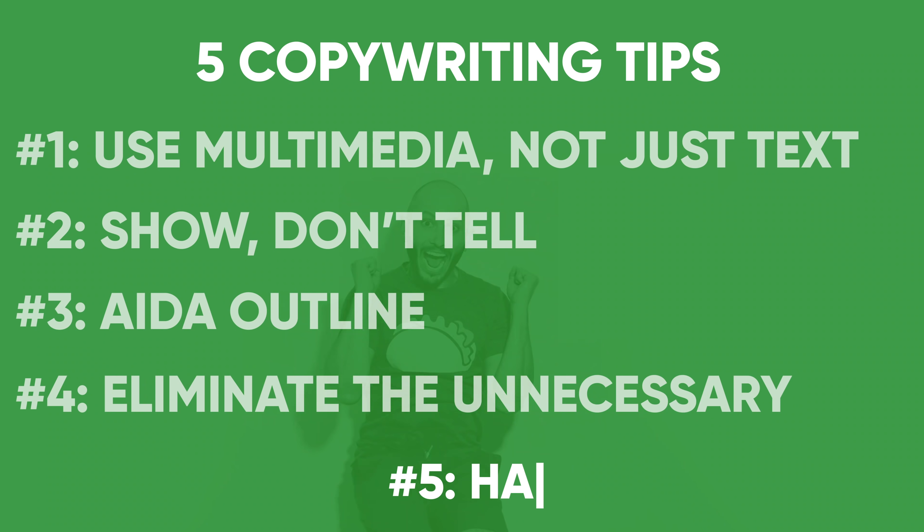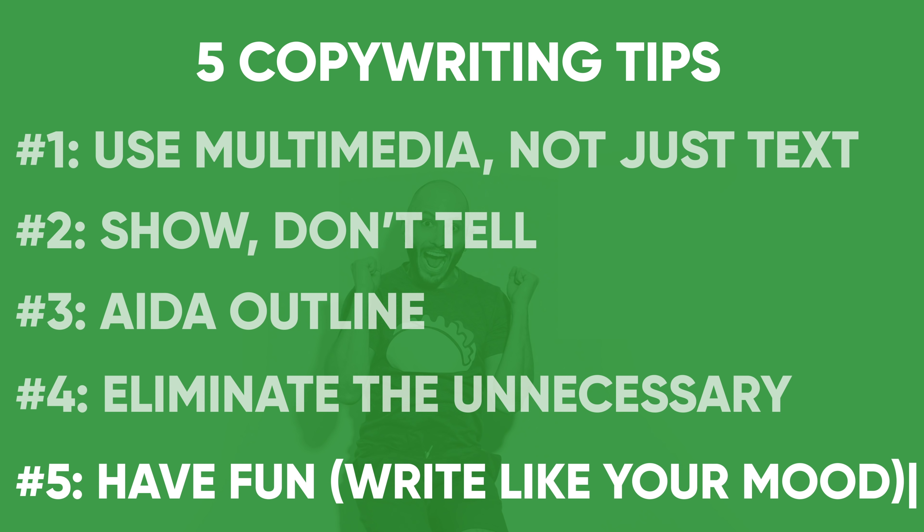Number five, and this one's my favorite: have fun and write like your mood. I like to smile and have fun. I watch Seinfeld all the time because it's hilarious and there are never any lessons learned. Who doesn't want to have fun doing their work?